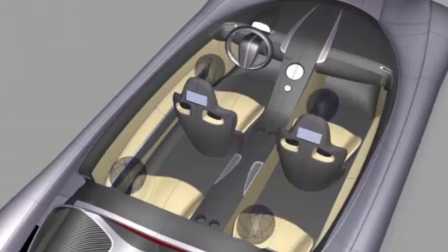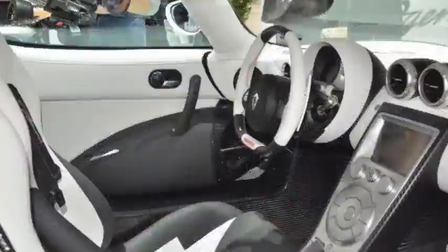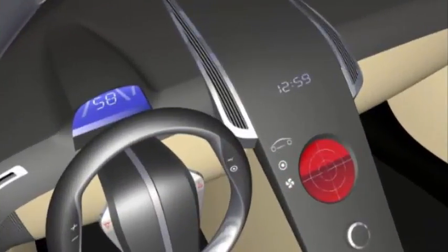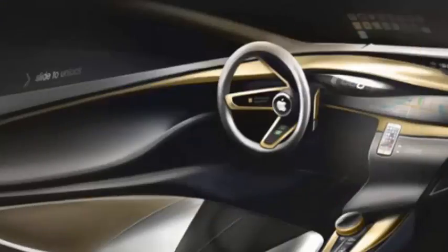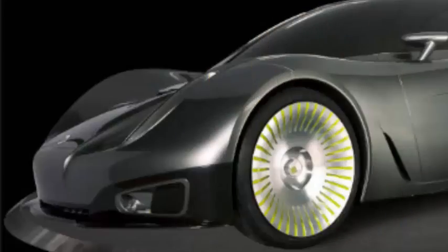A single picture of the concept shows a shapely rear end characterized by wide air dams integrated into the bumper, taillights that bear a surprising resemblance to the ones found on the Alpine Vision concept, and a double bubble roof panel. The proportions suggest the 48V is a coupe, but we won't know for sure until the Geneva show opens its doors next month.